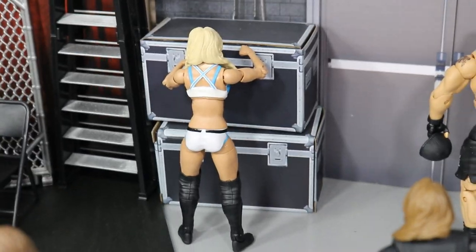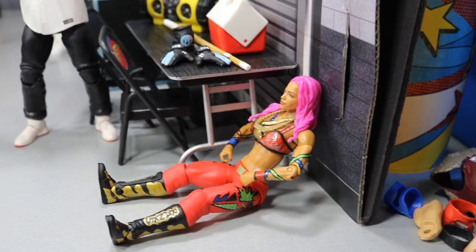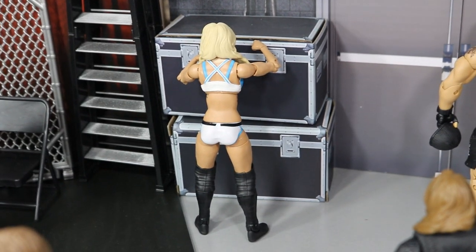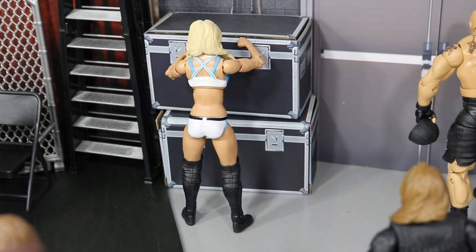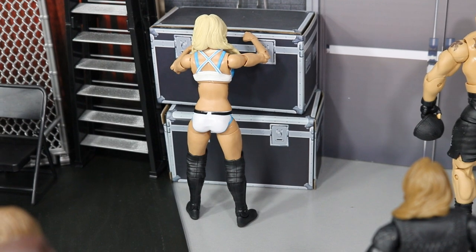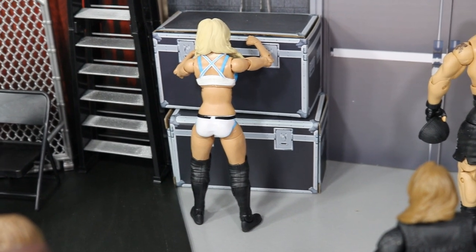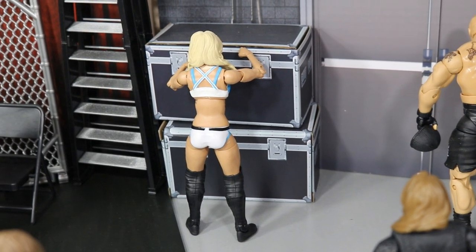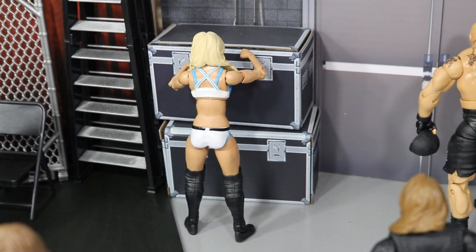Over here we have Charlotte Flair, sort of collecting herself much like Sasha was, because she lost the Women's Royal Rumble. She did not win — she and Becky Lynch did not fall over the ropes at the same time. She did lose, so she is collecting herself and trying to dust herself off, figuring out how she can get back in the Women's title picture on SmackDown Live.